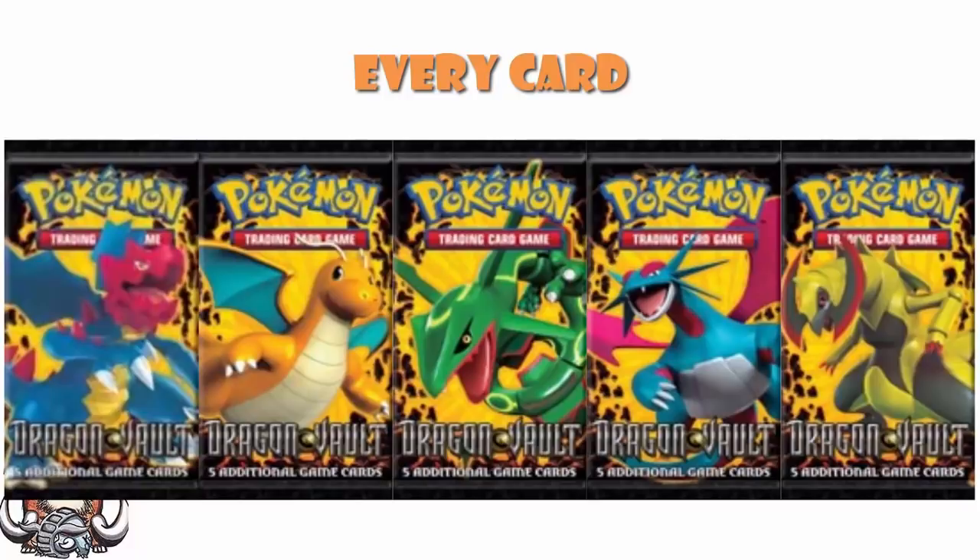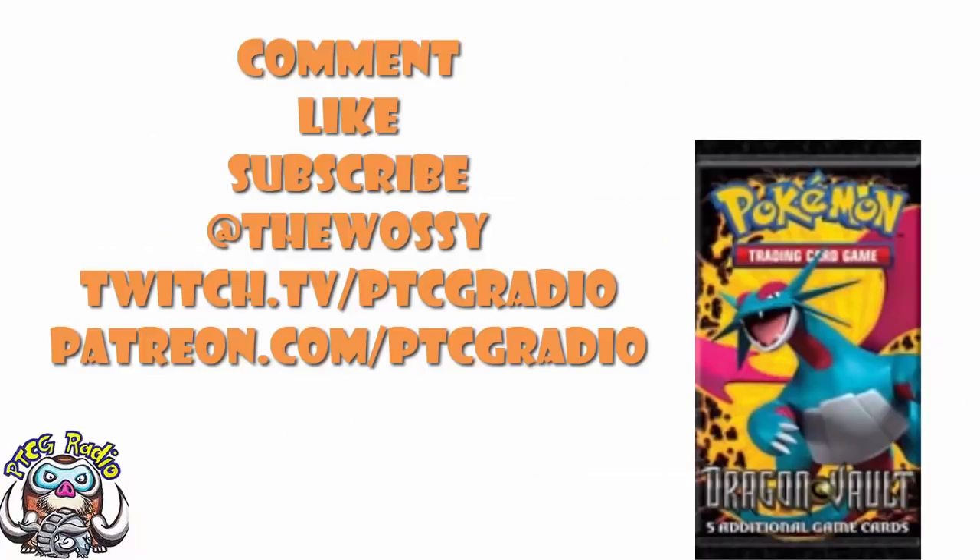But I want to know what you think, ladies and gentlemen. Do you remember this set? If you do, tell me your memories. If you don't, tell me your thoughts seeing it for the first time. Go nuts in the comment section, but be nice. Make sure you like this video, subscribe to this channel, follow me on Twitter at TheWassie, and Twitch for some live action at twitch.tv/ptcgradio. If you want to support the channel, get some bonus podcasts and all that good stuff, head on over to patreon.com/ptcgradio. But by far the most important thing as always — look after yourselves till next time. Thank you very much for watching. My name's Ross, and you've been watching PTCG Radio.